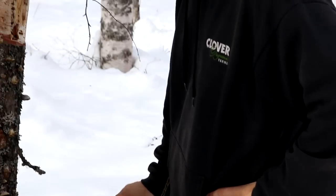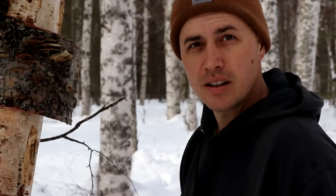Birch bark. Are you doing arts and crafts? Bushcraft.